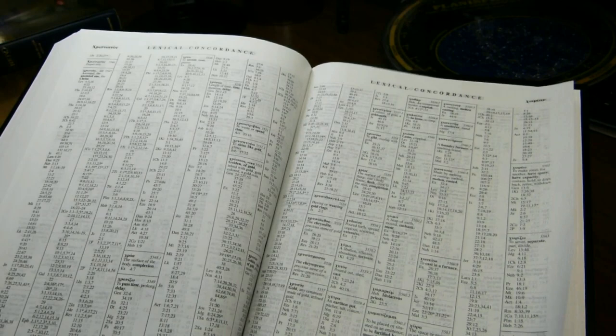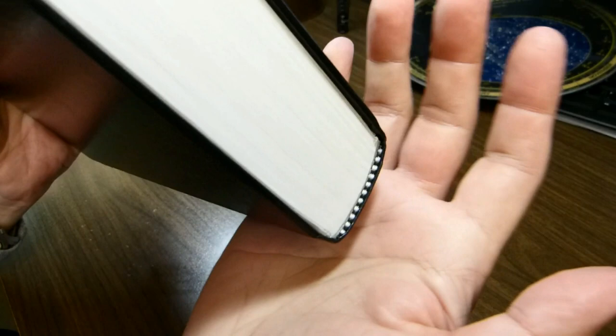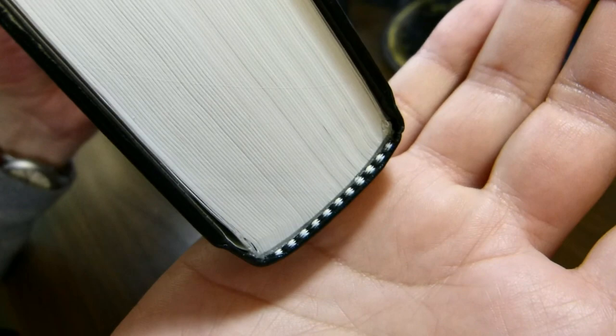There's also an analytical concordance not included in the volume, but which can be ordered at the book's website. After the lexical concordance, there are 11 blank sheets — 22 blank pages — which you could use for notes. I would recommend putting a piece of lined notebook paper or graph paper beneath the page. Then you come to the back: this is a book with no maps.